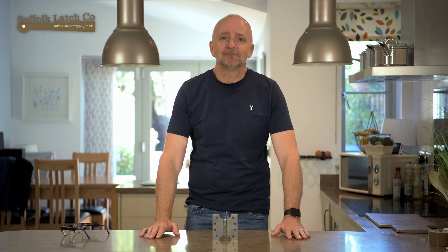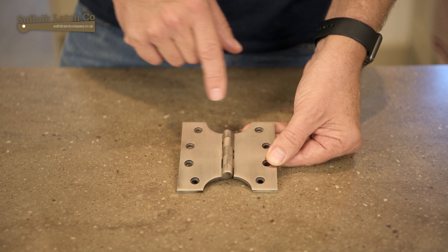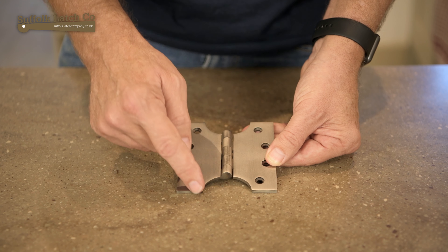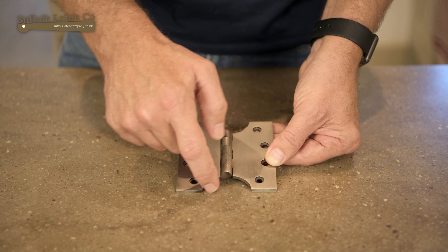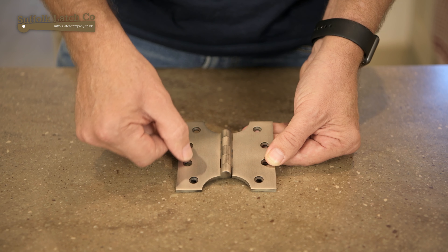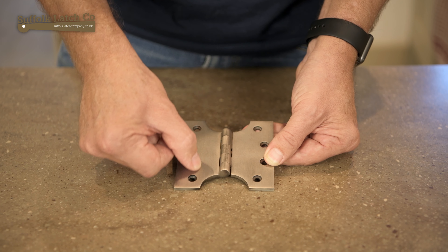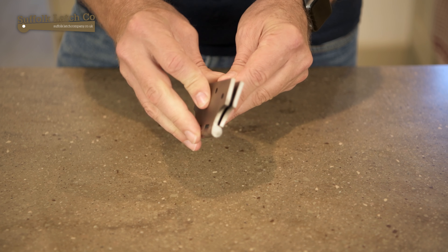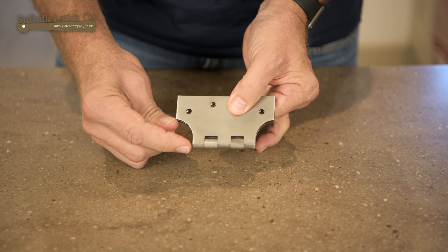So without further ado, let's get in nice and close and have a look at this. Parliament hinges have this very unmistakable design where you have this sort of traditional double-leafed hinge with this cutout at the top and bottom of the hinge. Now the idea of this cutout is, if you imagine you had a door frame, this would sit flush along this point here as a normal butt hinge — when the hinge is closed, this section here would be protruding outside of the door.